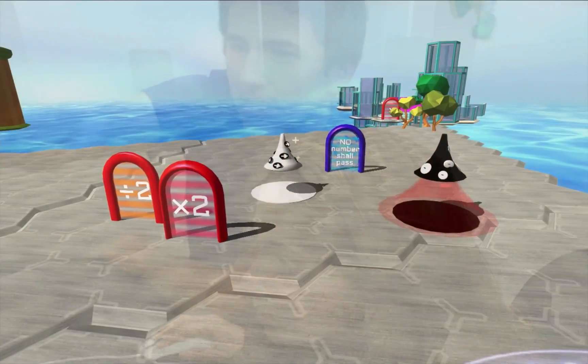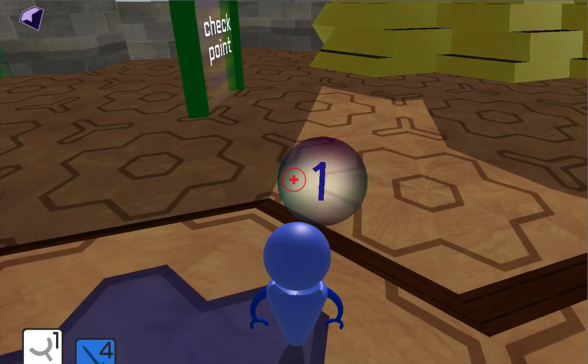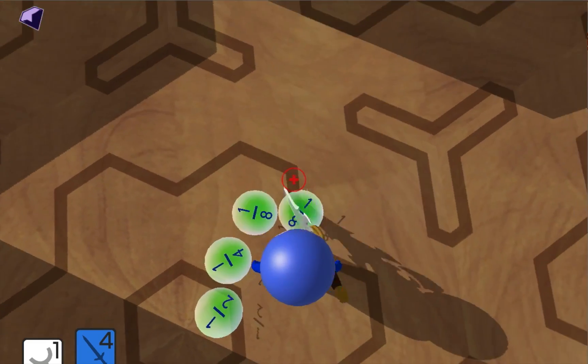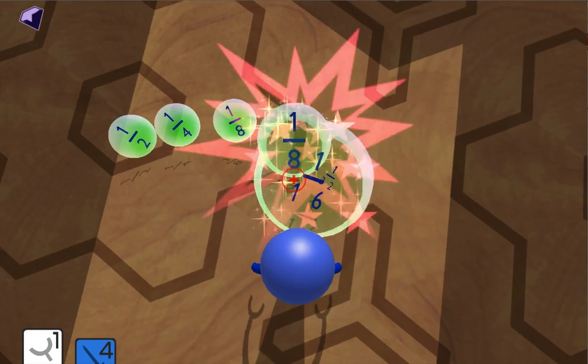There are a host of gadgets and machines that unlock a whole spectrum of arithmetic. Take the sword, for example — you can chop a number in half and recombine it into its original form.